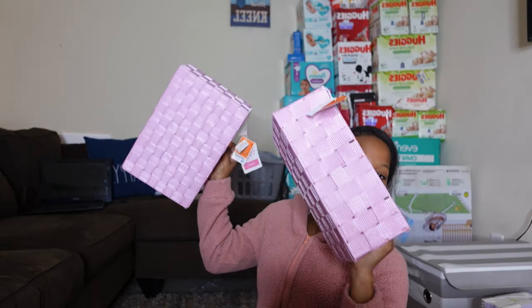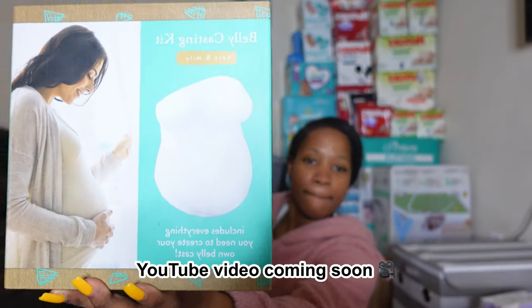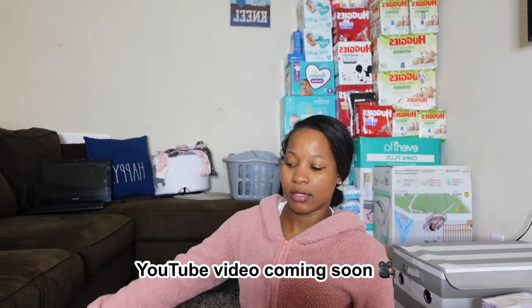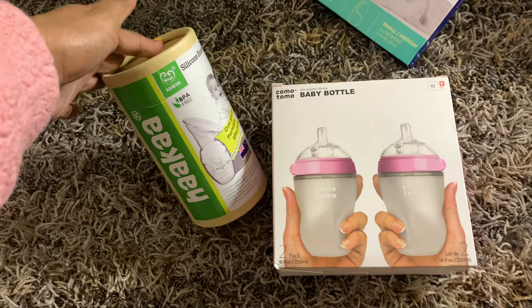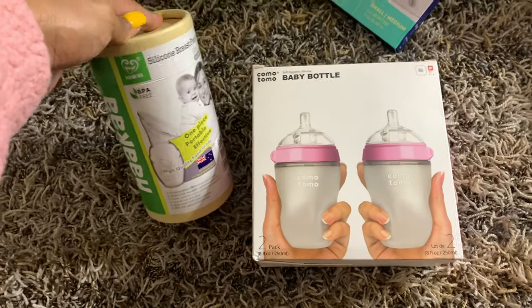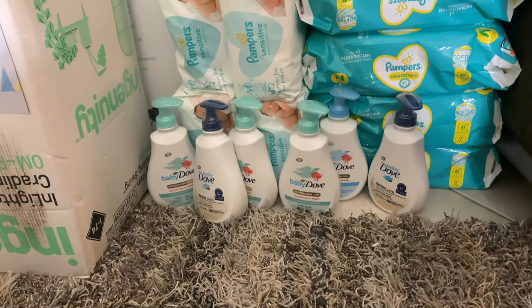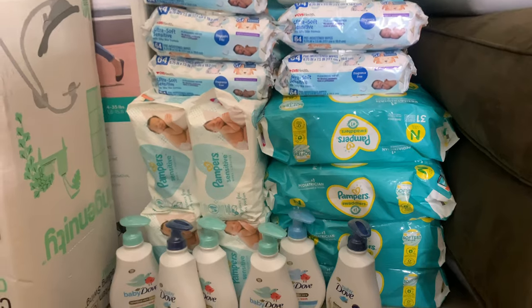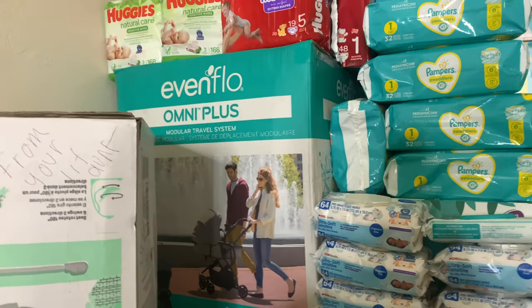I also got her two baskets for storage — for medicines and stuff like that. I got this little kit to make a belly cast, and this gold basket from Marshall's also filled with stuff. These two things came in the mail today so I'm just adding them. She's got all those soaps, lotion, and all these Pampers.